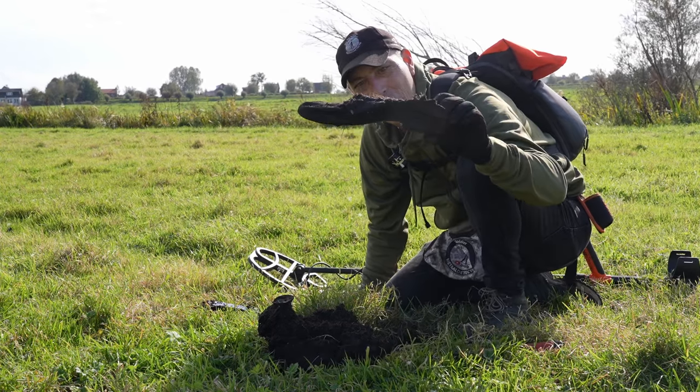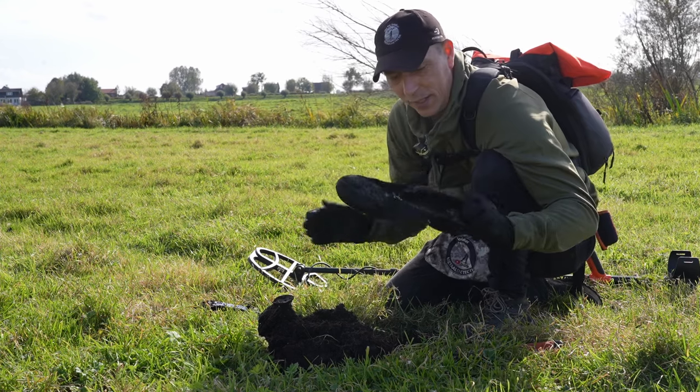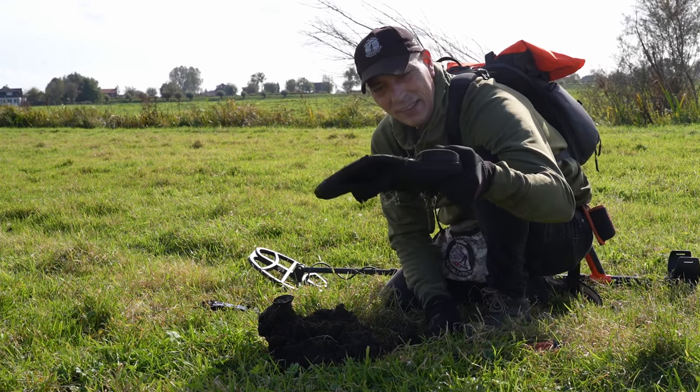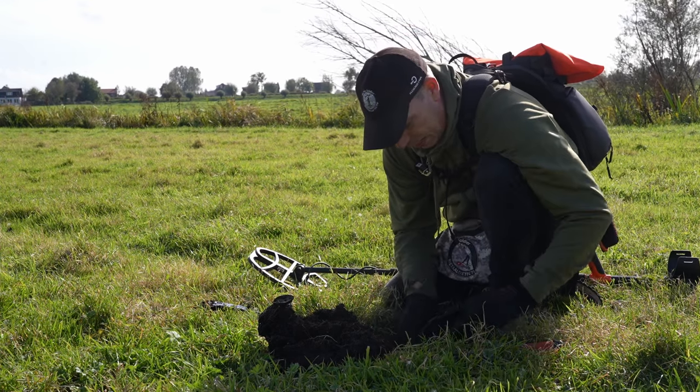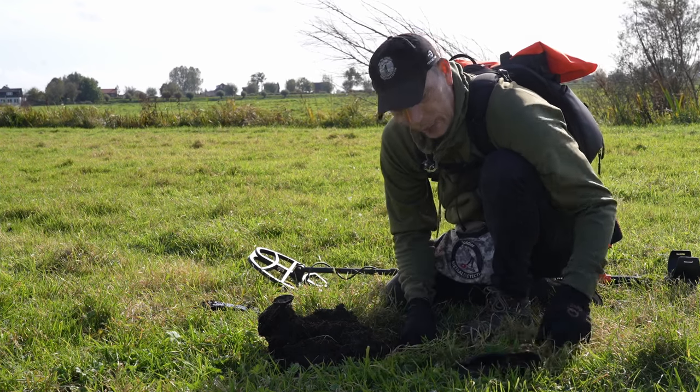Maar wat die oude schoen hier nou weer moet. Ik liep te hakken op een stuk leer. Ja, zeg het maar — misschien van de boerin. Hij zat er zo helemaal ingefrommeld. Nou, wat moet ik nou met zijn oude schoen?